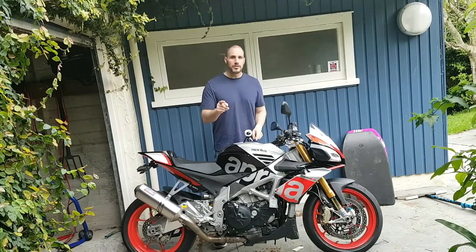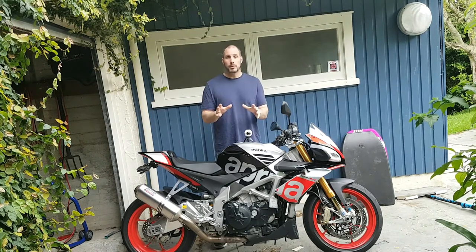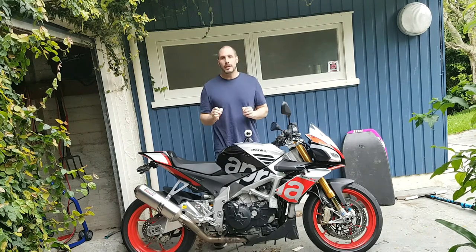Good afternoon guys, MC Procrastinate here for another two minute video as part of the two minute series. If you're not familiar with the two minute series, check the video link below and you'll find it all about it. The topic of today is Benelli, specifically the Benelli Tornado.